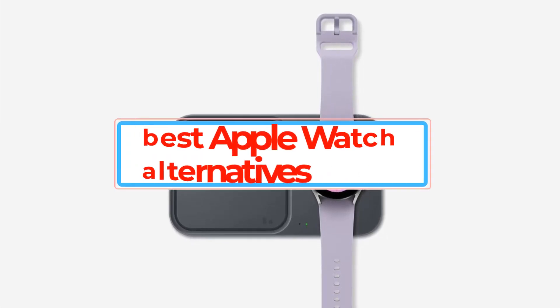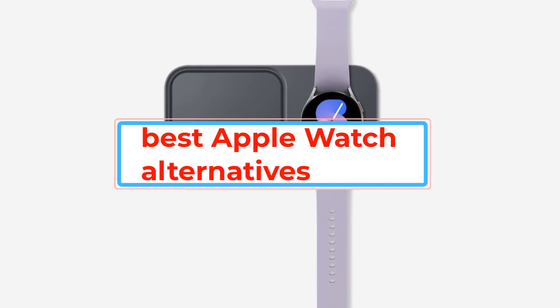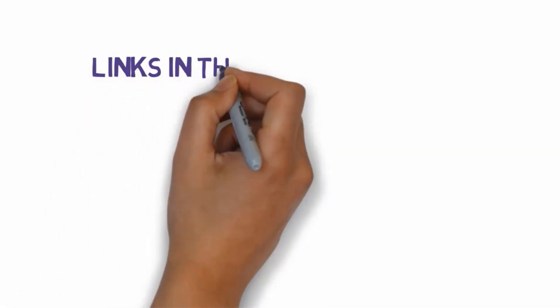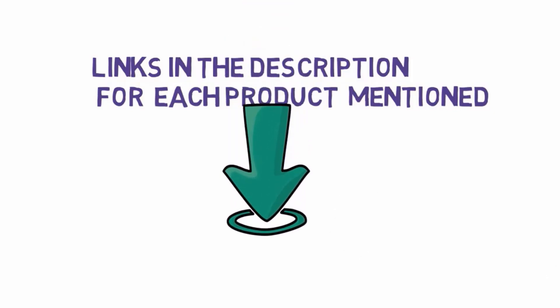Are you looking for the best Apple Watch alternatives? In this video we will look at some of the best Apple Watch alternatives on the market. Before we get started, we have included links in the description, so make sure you check those out to see which one is in your budget range.